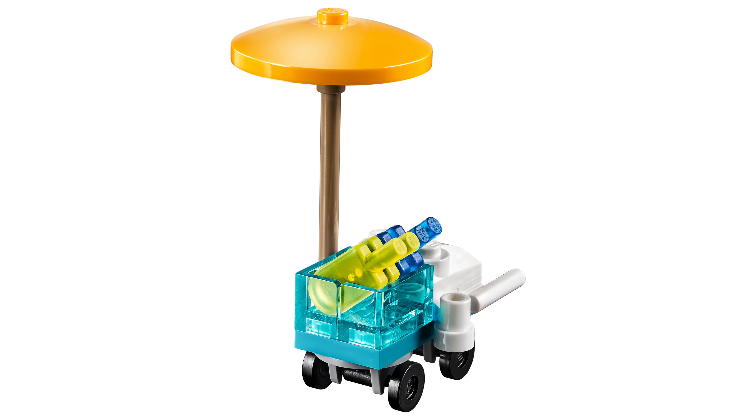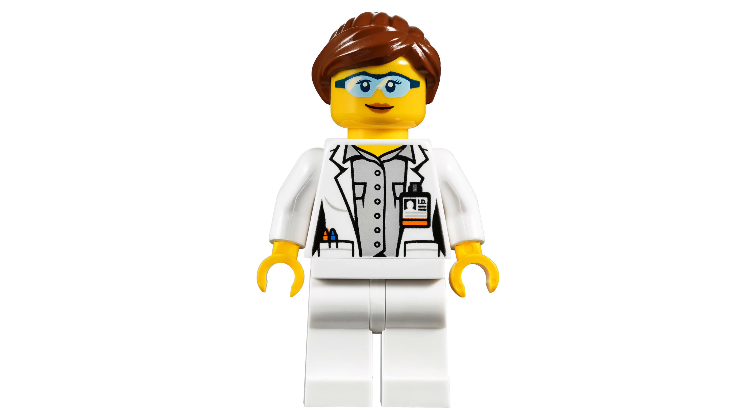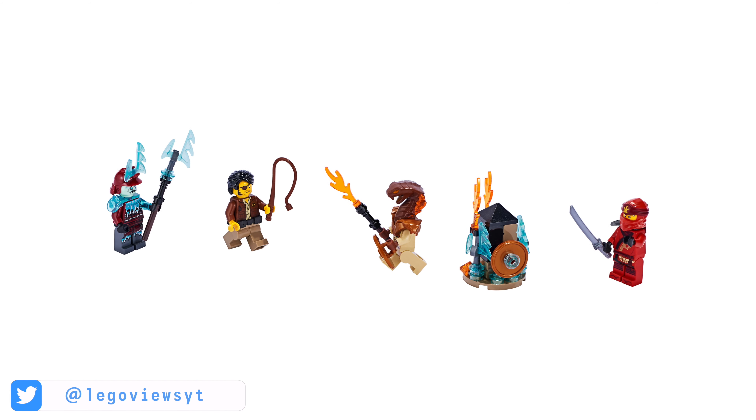The final pack is the City Mars Exploration with set number 40345. This comes with two astronauts — a scientist and an engineer. We also have pieces inside to build a desk. So that's the four LEGO minifigure packets set to release in summer of 2019.